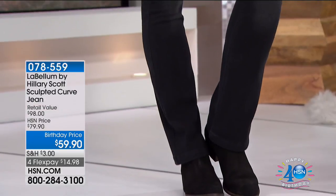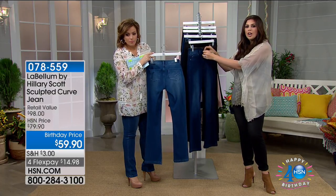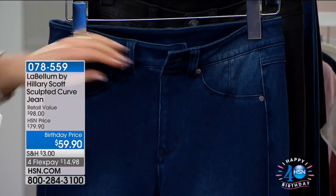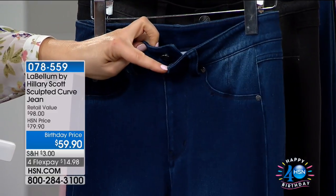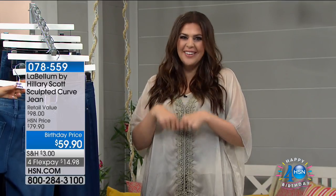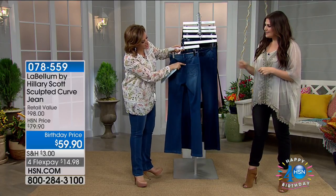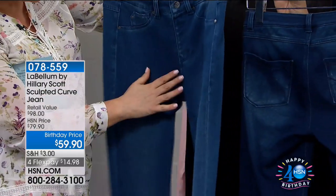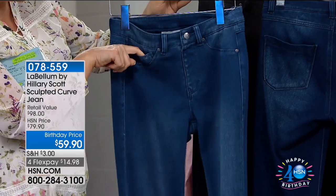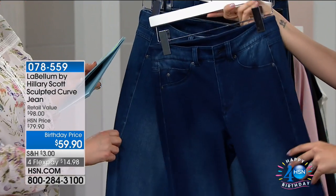Extra small through 3X, approximate inseam 31 inches. Don't be nervous about no zipper — the stretch is so incredible that even with a curvier hip or bottom they will go over your hips without having to lay on the bed and shimmy into them. The LB labella mock fly means you're never going to get that zipper pull exposed. True coin pocket, tons of stretch, and machine washable. 59% cotton, 31% poly, 10% spandex.